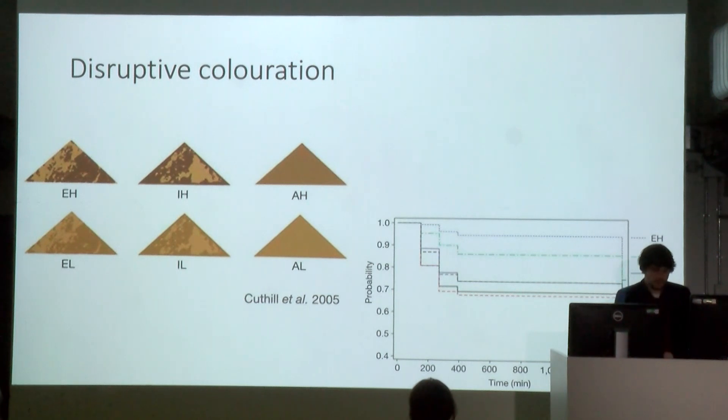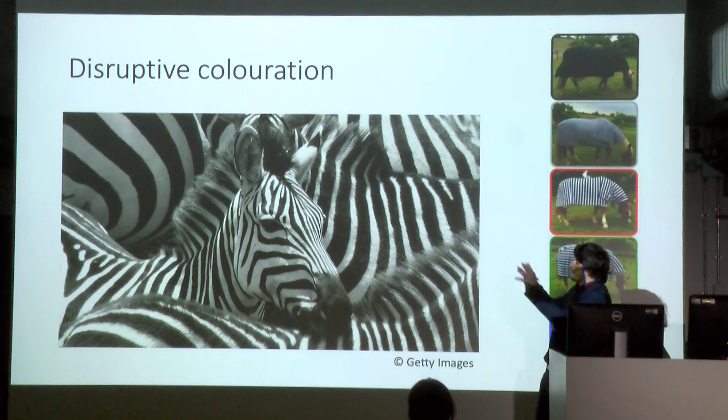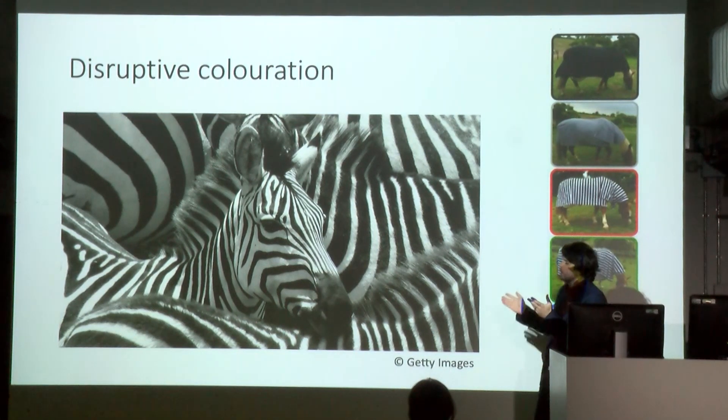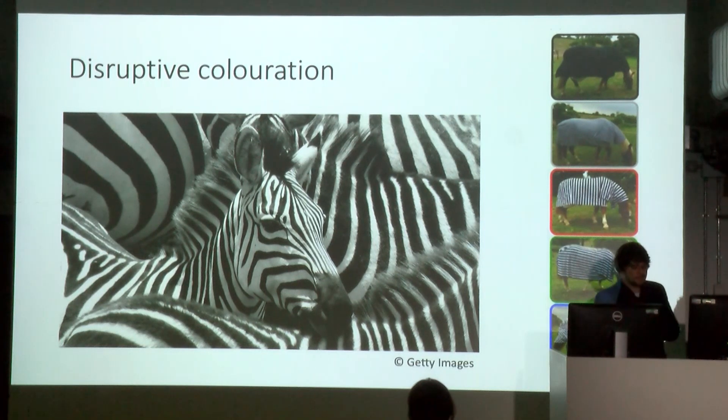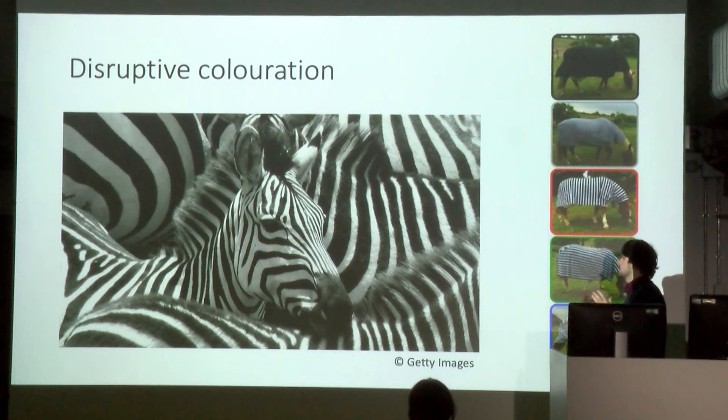Another famous animal when it comes to stripes is zebras. For a long time, zebras were thought to break up their shape — so when you look at a herd, it's very difficult for a lion to select an individual. But there's actually little evidence for that. Lions have quite low visual acuity, seeing blurred images compared to us, so a zebra looks more grey to them. Recent research, dressing up horses in zebra patterns, shows that stripes are really good against flies — horse flies find it very difficult to land on the stripy parts. Currently, we are at the fly theory.